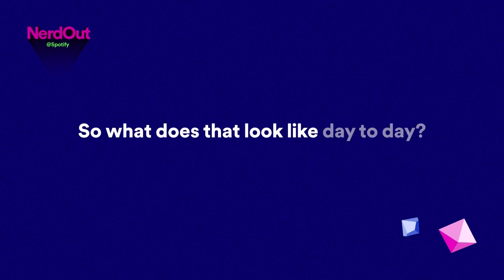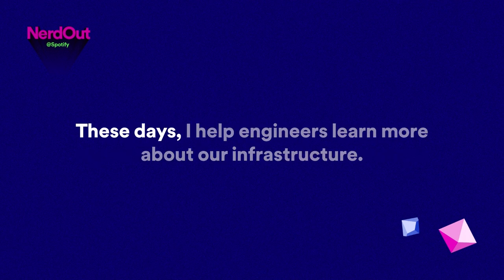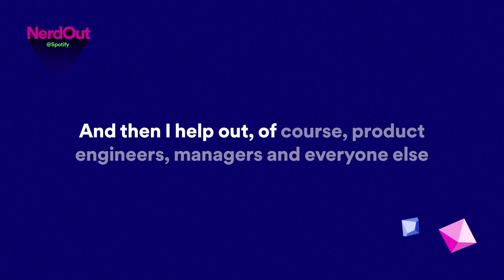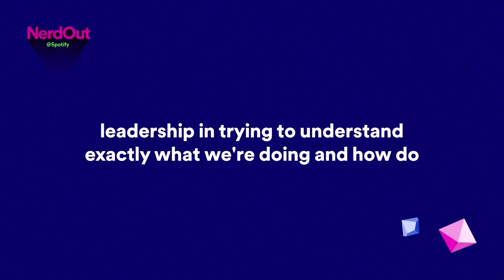What does that look like day-to-day? I help out various squads in driving forward our monorepo migration. I help engineers learn more about our infrastructure, our basic build system — which has a really steep learning curve. And then I help out product engineer managers and leadership in trying to understand exactly what we're doing and how we go about solving certain problems for our engineers in the future.